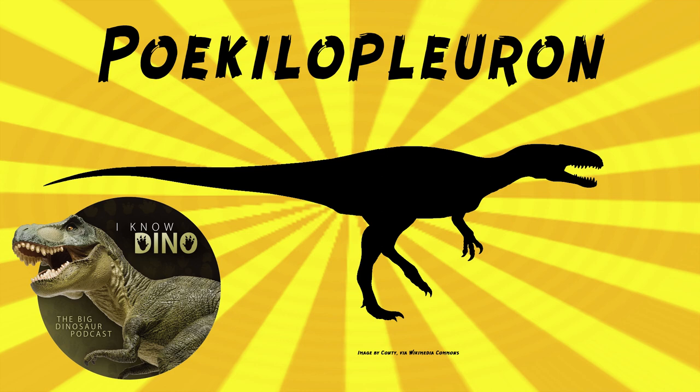It looked like other theropods with the long tail, the long legs, and the elongate skull. It's estimated to be about 30 feet or 9 meters long. And it had long forelimbs — arms — that were about 60 centimeters or 24 inches long. That doesn't sound that long; it's got two-foot-long forelimbs on a 30-foot-long body.